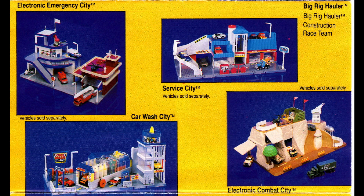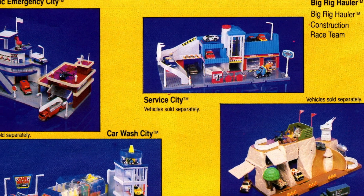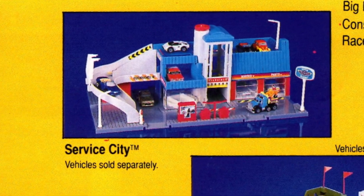I remember owning the Service City. It was really fun with that ramp, and it has an elevator to lift the cars to the top. Sadly I lost this playset.